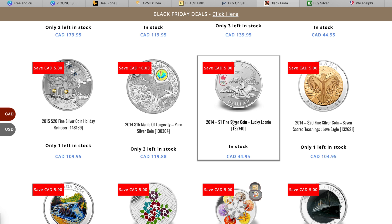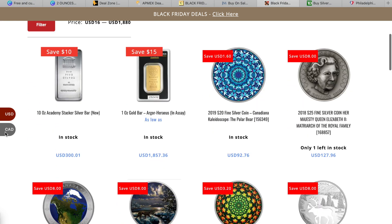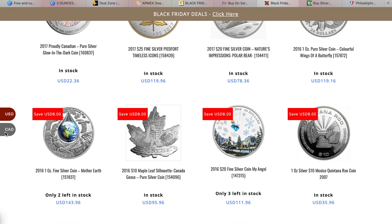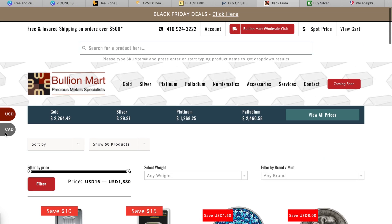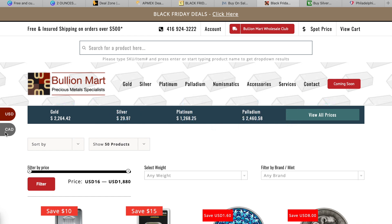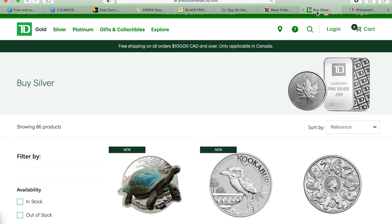I'm only showing five websites here and it's already taken about 20 minutes, so going through all of them would take forever. I'll slowly scroll down to show the US dollar prices since this is a Canadian site. If you're an American buying from a Canadian site, factor in shipping costs. For Canadian stackers buying here, I believe the threshold for free shipping is $500, compared to Silver Gold Bull's $300 threshold.